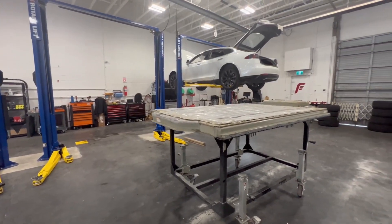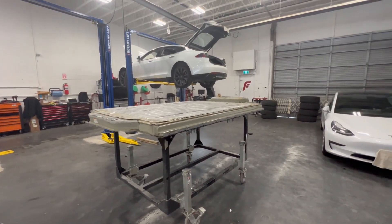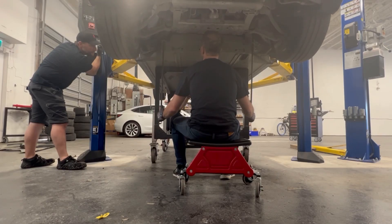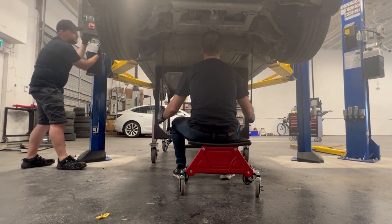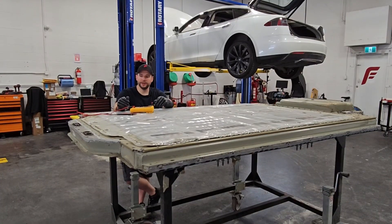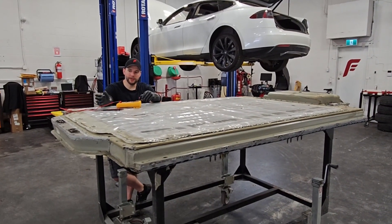If you have any of those issues with your battery on your older Model S or Model X where you might be out of warranty and it's no longer covered by Tesla, please reach out to us. We'd be excited to help you out. We have some good options to offer our customers, with significant reduction in the cost to repair and also the time to repair.